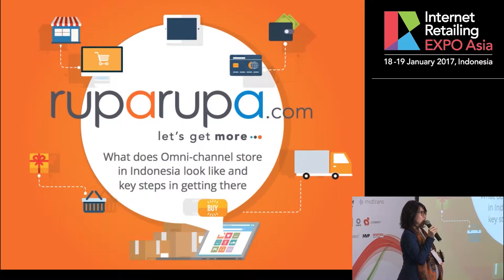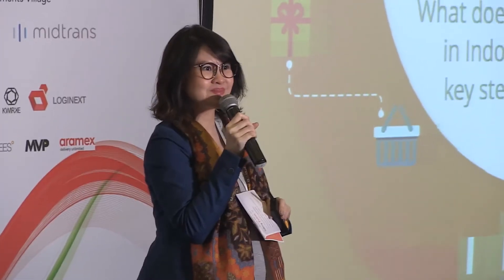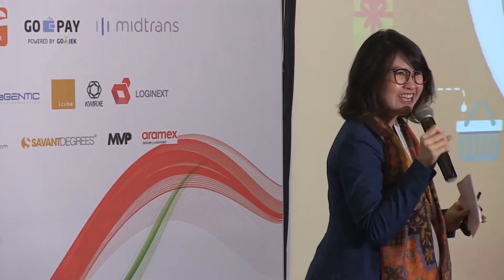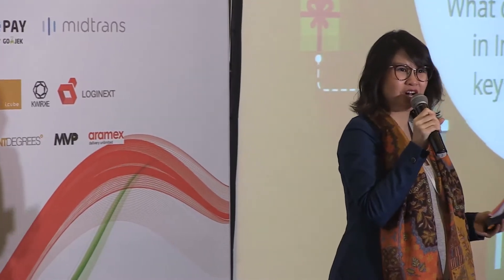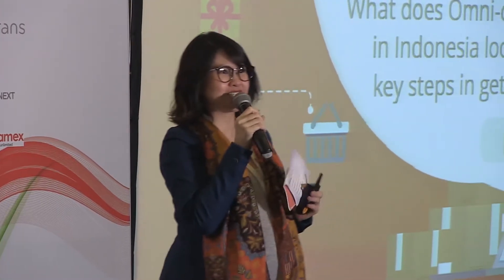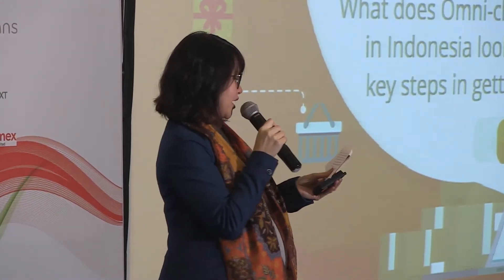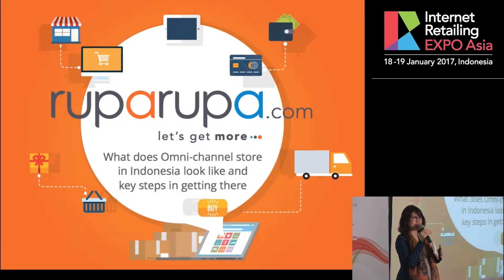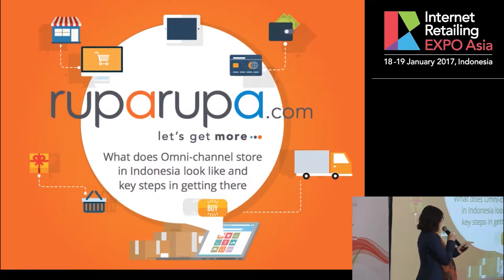May I now show hands who are retailers in this room? So I think you've been bombarded with a lot of information today about what Omnichannel is about and how important it is to have an Omnichannel presence. But I'm not going to tell you the perfect formula — I'm going to tell you what are the things to consider when you are building your Omnichannel.